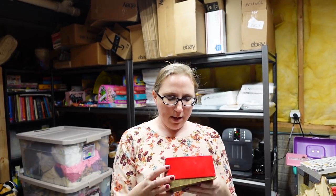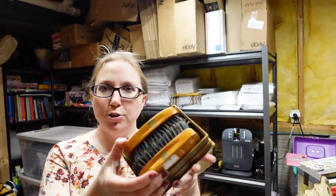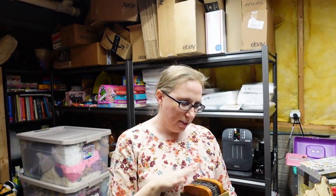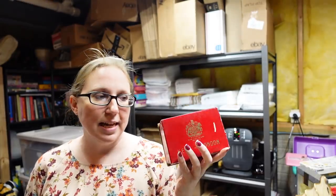I recently got this as well — it's Kent of London. They make hairbrushes, and this is what they call military brushes. There are two of them in here — just incredibly nice wood military hairbrushes. Eric paid $4 for these at an auction, and I listed them as a buy it now for $99.99. These are really expensive brushes and they do sell really well.